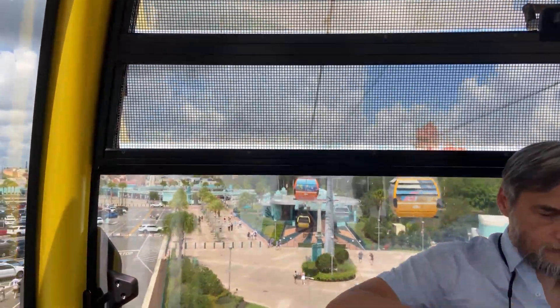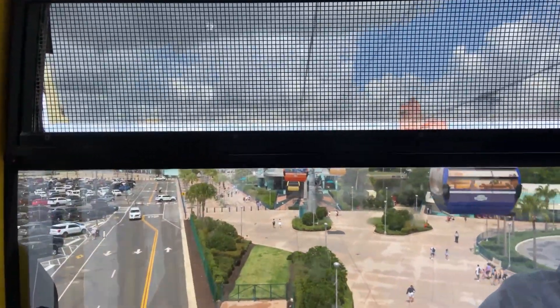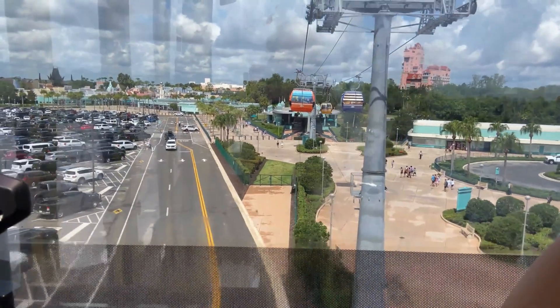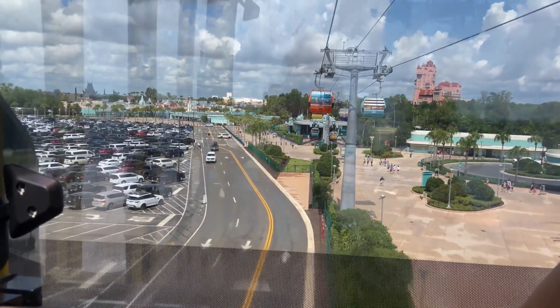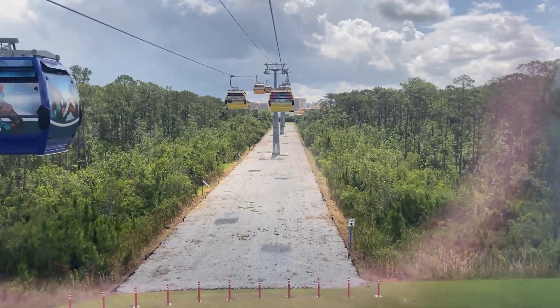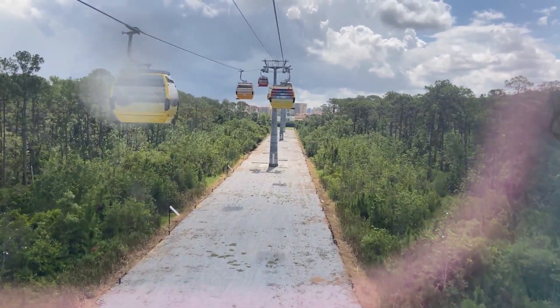We are on our way to Disney's Caribbean Beach Resort with connecting flights to Epcot International Gateway, Disney's Pop Century Resort, and Disney's Art of Animation Resort. We hope you enjoyed your visit to Hollywood today. Now wave goodbye — wave goodbye to your beautiful sunny day.